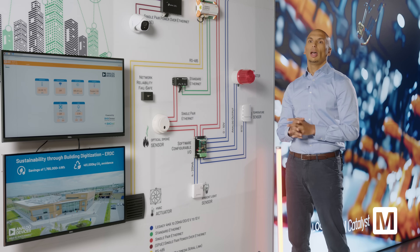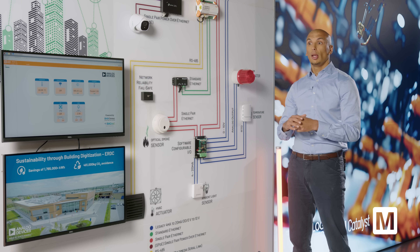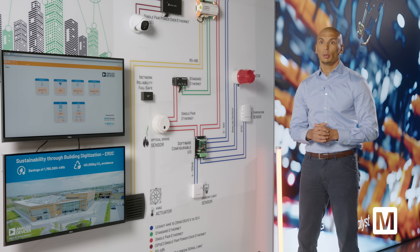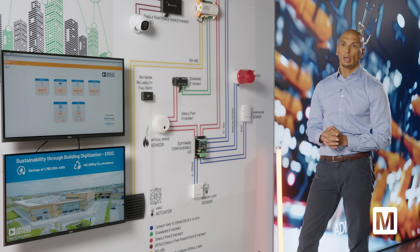RS-485 is limited by features in terms of bandwidth and robustness, but there is always improvement happening at the chip level. It's a well-established technology and we're still working on reducing our footprint, developing products that are much more robust and can support more devices on the bus. For example, one product has the ability to support 32 nodes on the same bus.